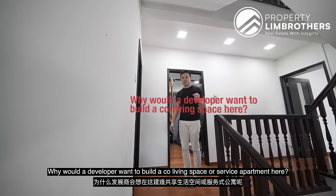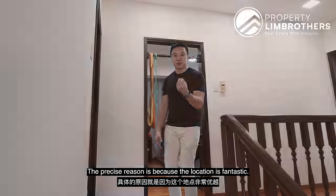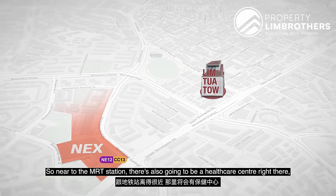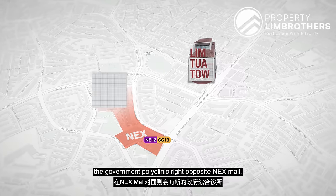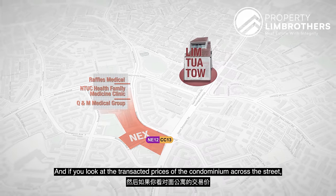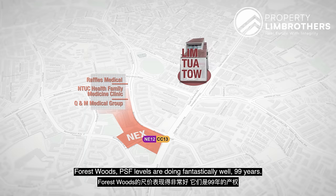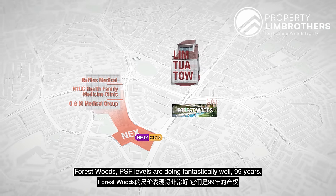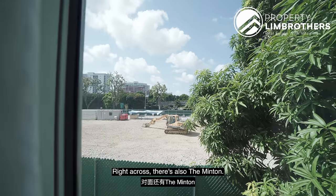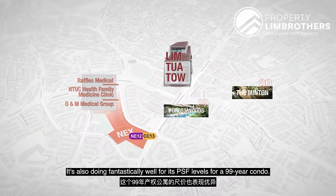Why would a developer want to build a co-living space or serviced apartment here? The precise reason is because the location is fantastic — so near to the MRT station, there's also a healthcare centre, and a Government Polyclinic right opposite Serangoon Nexbor. Looking at the transacted prices of the condominiums across the street — Forest Woods and the Minton — both are doing fantastically well at the PSF level for 99-year condos.